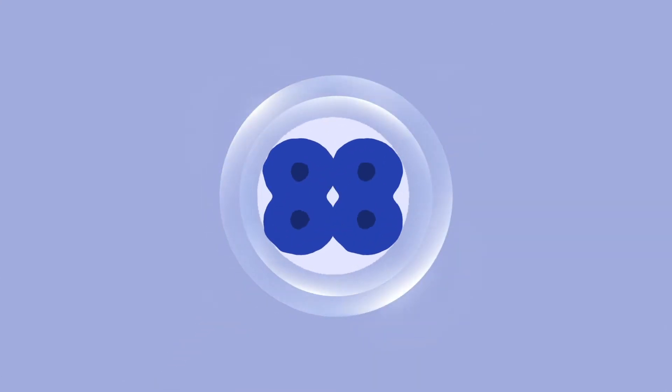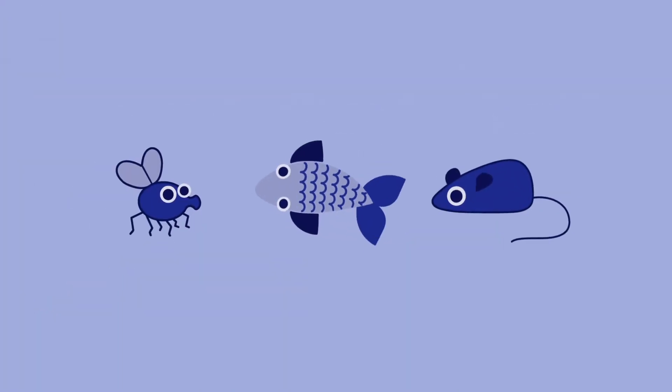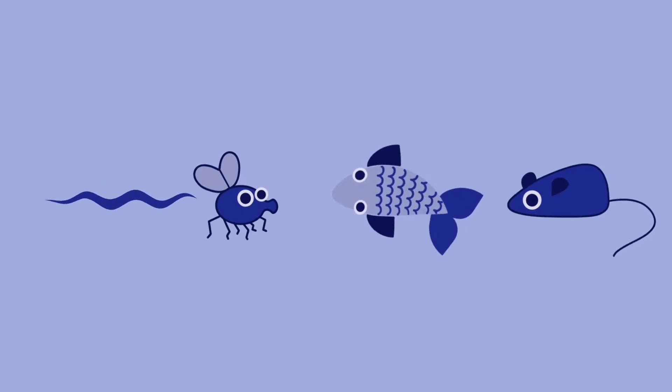Multicellular life begins with fertilization. Then cells divide and start to differentiate into tissues and organs. Finally, a fully-formed animal emerges. This way, every animal starts out as a single cell. But what does it take for the development of such complex organisms?